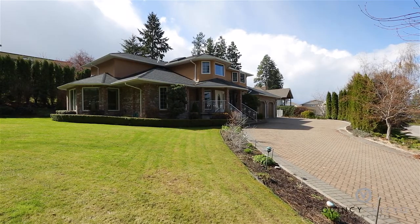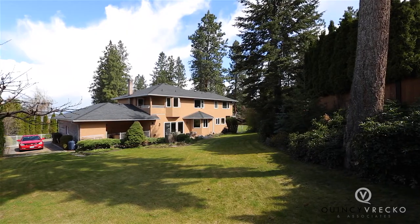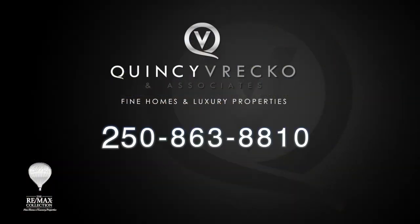For more information on this incredible home, please contact Tracy Vrecco with Quincy Vrecco & Associates, REMAX Kelowna.